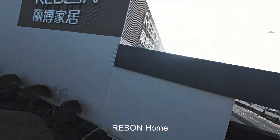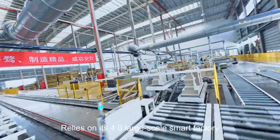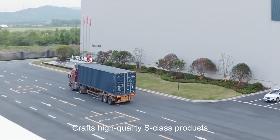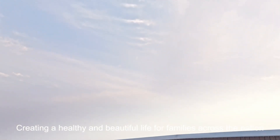RIBON Home focuses on light luxury and customization. Relying on its 4.0 large-scale smart factory, it crafts high-quality S-class products, creating a healthy and beautiful life for families across the nation.